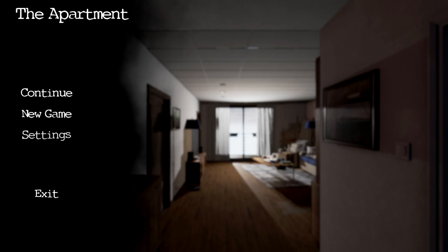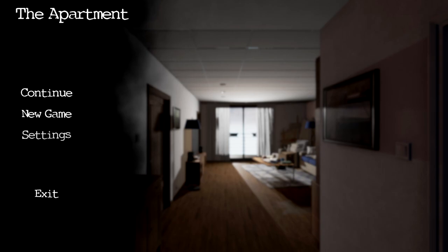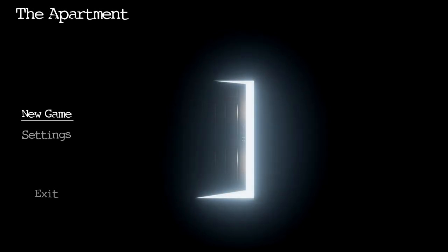What's up everybody, Music Man here and welcome to The Apartment — a brand new game just released on Steam today on the 28th. It's a psychological thriller available for $9.99, and it's more of an investigation than just a story or a horror game. It looks pretty interesting, let's see what this game's all about.